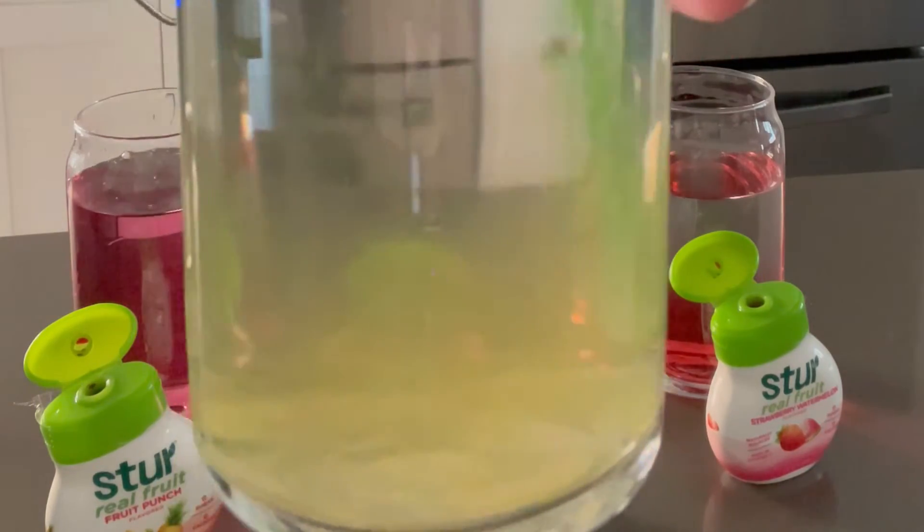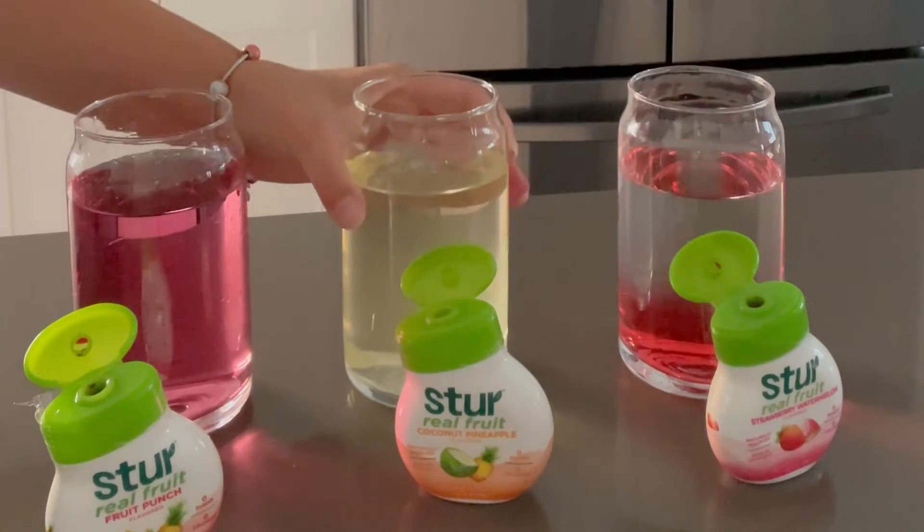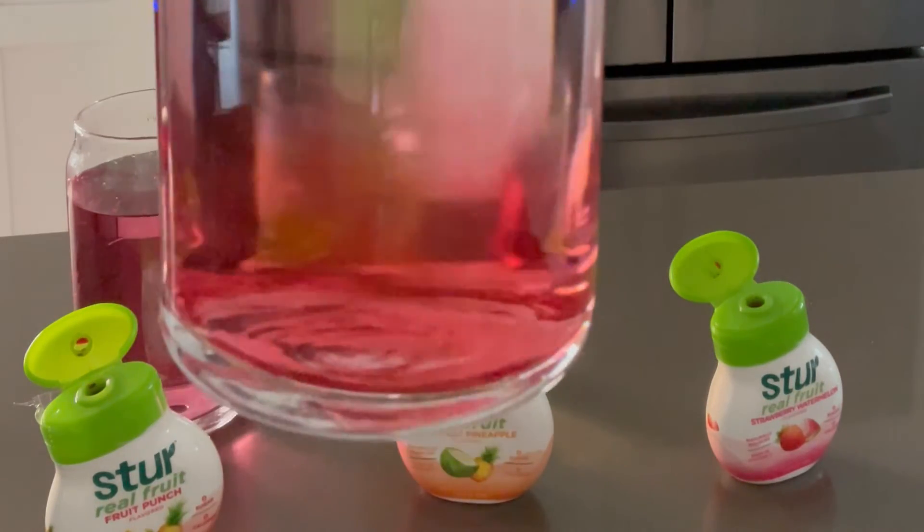There is no sugar and no artificial colors. It comes in 12 different flavors, and these flavors can be mixed together to create new flavors. I can't wait to try that.